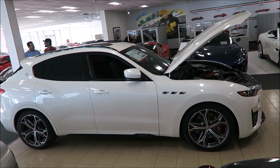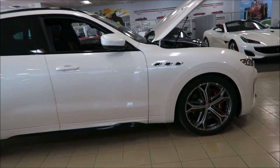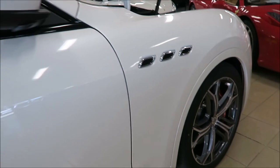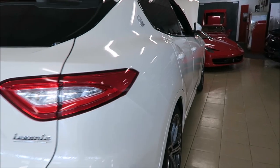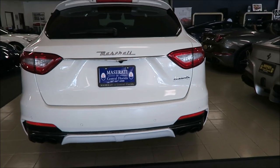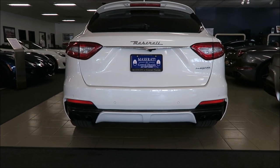Now this Levante is finished in my favorite color, Bianco Alpi, which is a $1,775 option, and you do have a $400 black DLO with this. But look at this pearl paint - it just looks stunning even in the showroom. You do have the body color door handles as well, so you do not have chrome with this. You also have the rear diffuser done in the same color match, Bianco Alpi.